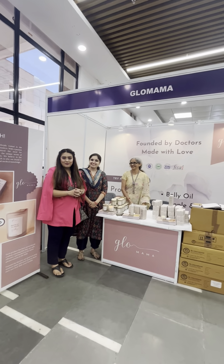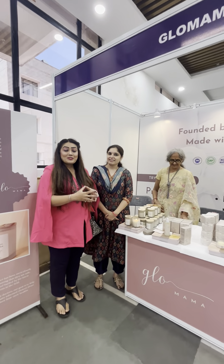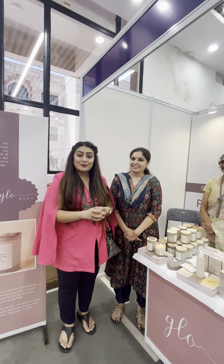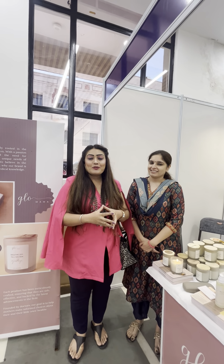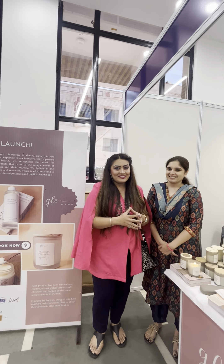Namaskar! Hi, my name is Prishnama. I am an anchor by profession and today I come to meet this lovely lady. She is a doctor, she is a gynecologist by profession, Dr. Amurita. And she has invented her own brand, Glow Mama, and it has a variety of very innovative products. Let's hear it from her.